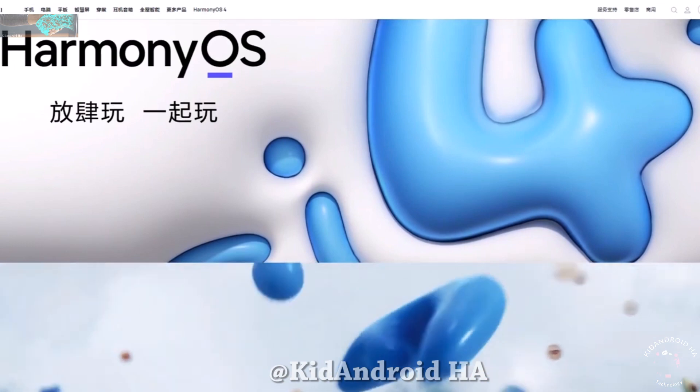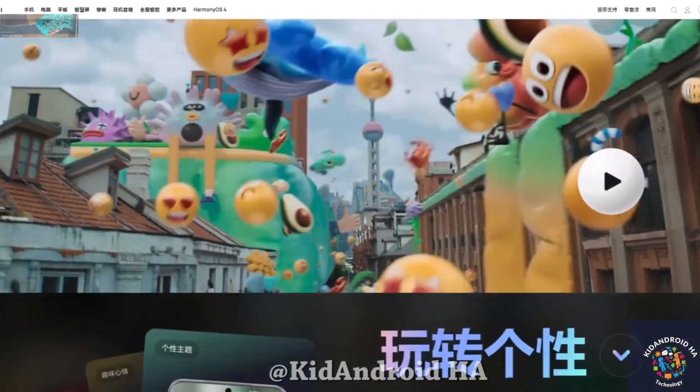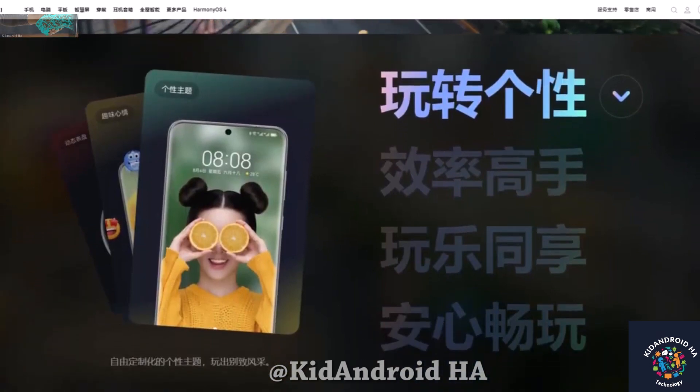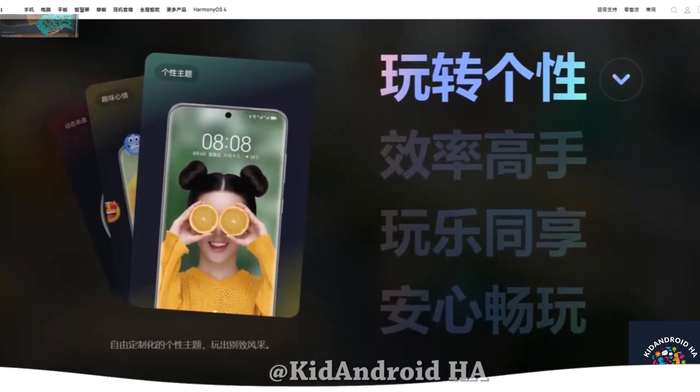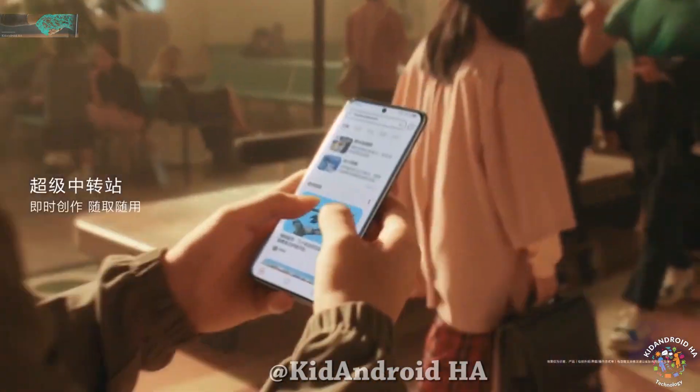This remarkable feat was officially confirmed by Huawei, and the numbers pertain to a wide array of eligible smartphones, including previous flagship models. The company facilitated an uncomplicated signup process, allowing users to swiftly access the public beta version.